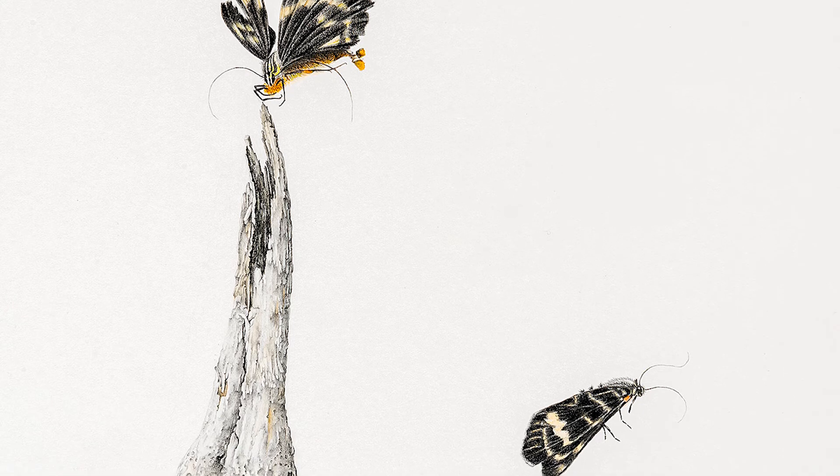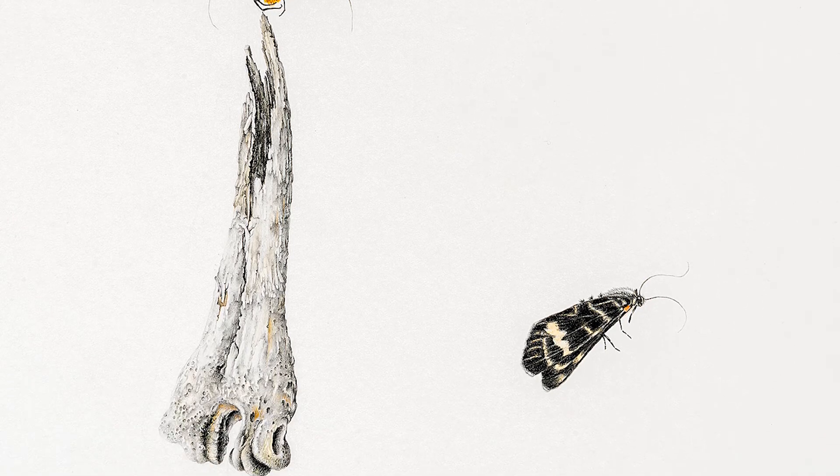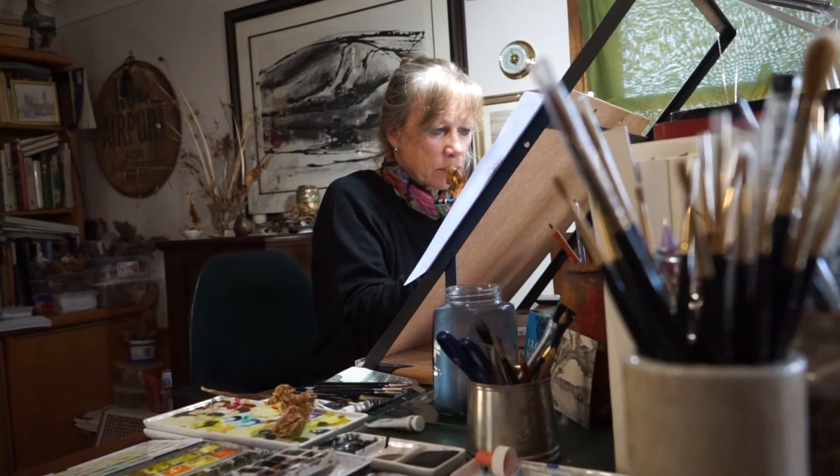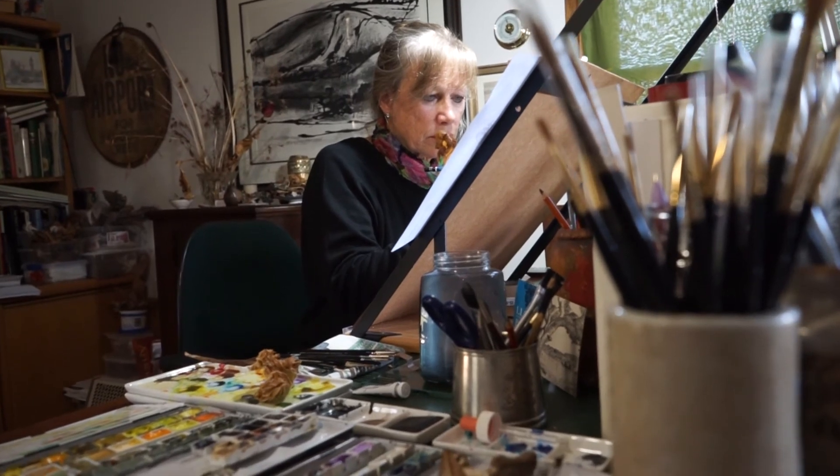The area where I live has got a lot of lovely bush. I am concerned about the future of that bush because of development and also because of the potential for fires.